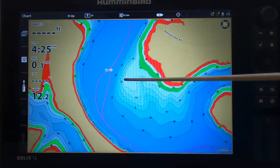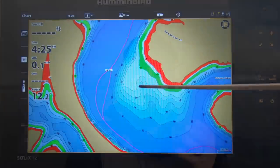Hey you guys, Matt Allen here. Welcome back to Tactical Bassin. Today we are talking about where bass go in the heart of winter. When that water is truly cold, what happens? Why do these fish disappear? Where are they going? Why are they there? And how do you catch them? Let's jump into it.